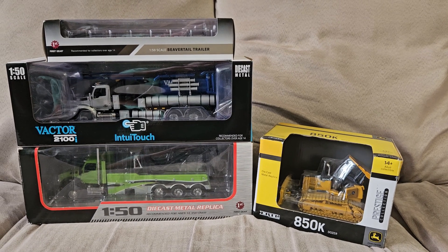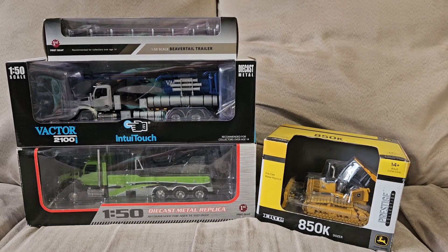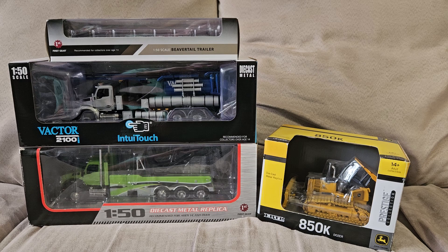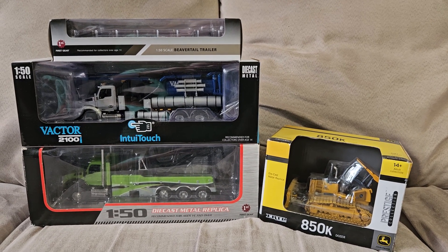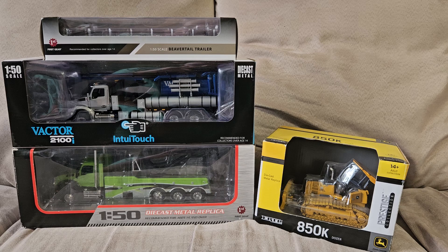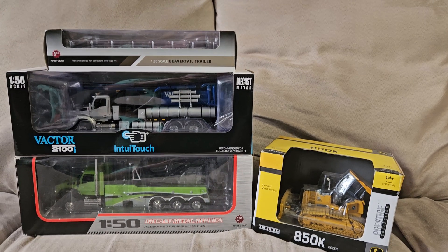Hey everyone, welcome back. I apologize for the long delay in between videos — I've just been super busy and haven't had time to film. I'm gonna have a very large mail call here as I've collected quite a few items over the last few months. So let's get into it.